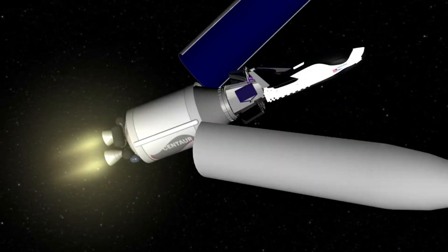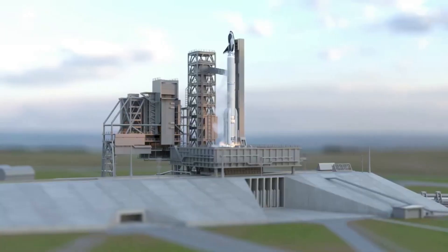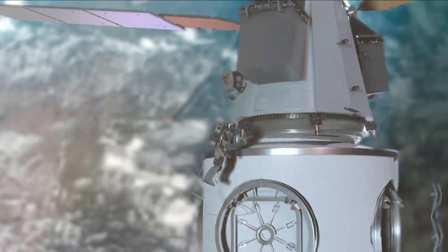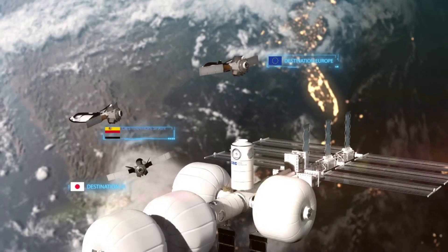As Dream Chaser's first launch gets closer and closer, so have the updates from Sierra Space. The company is confident that this launch vehicle is one of the first steps in a shift toward the orbital age — the cusp of the full commercialization of space, as the businesses and factories of the orbital age establish a permanent human presence in LEO. Before this process, Sierra Space needs to launch Dream Chaser and prove its capability as a next-generation spacecraft.